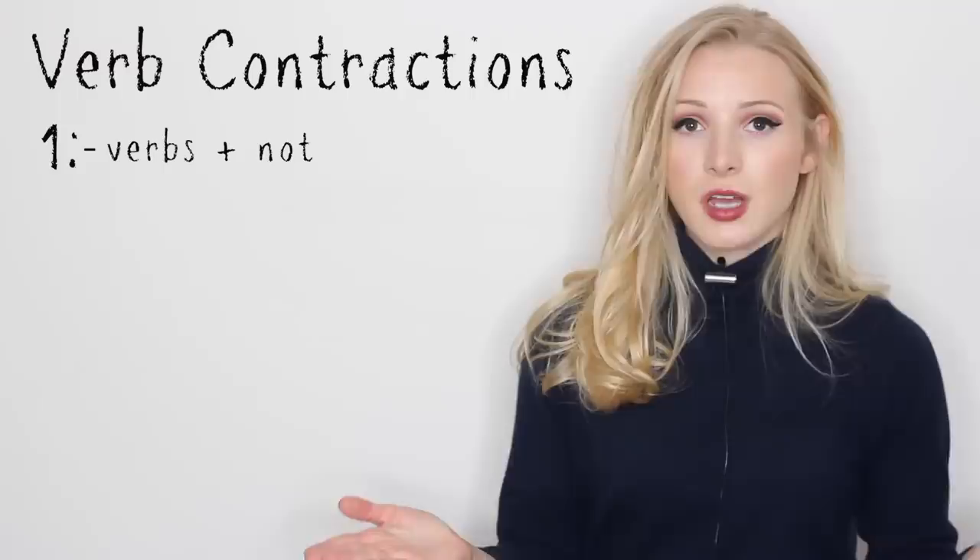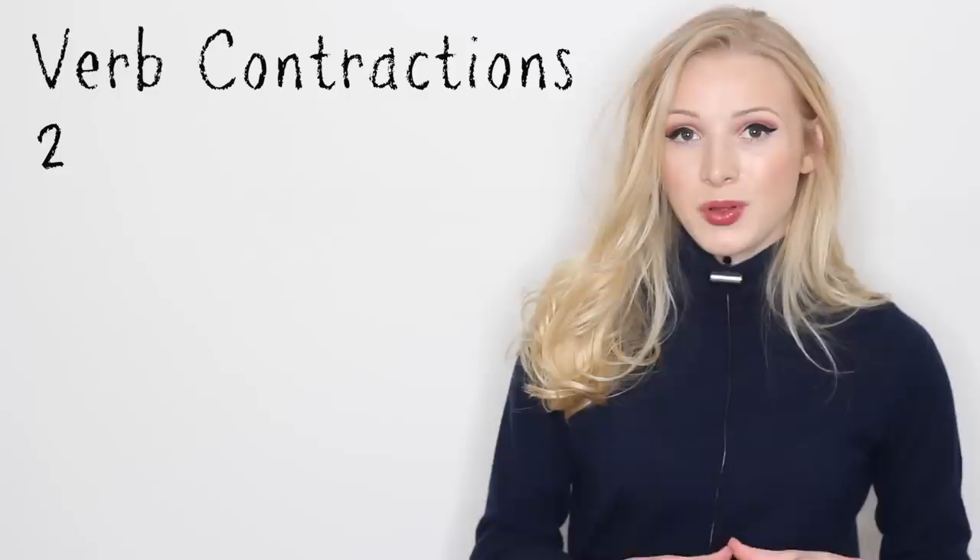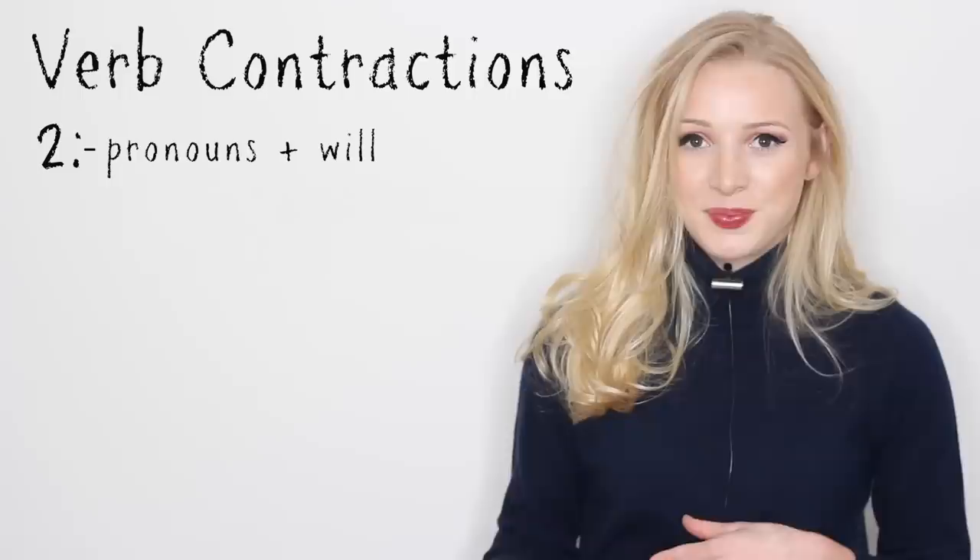Example number one: verbs plus not. For example, do not — don't. Cannot — can't. Could not — couldn't. Should not — shouldn't.